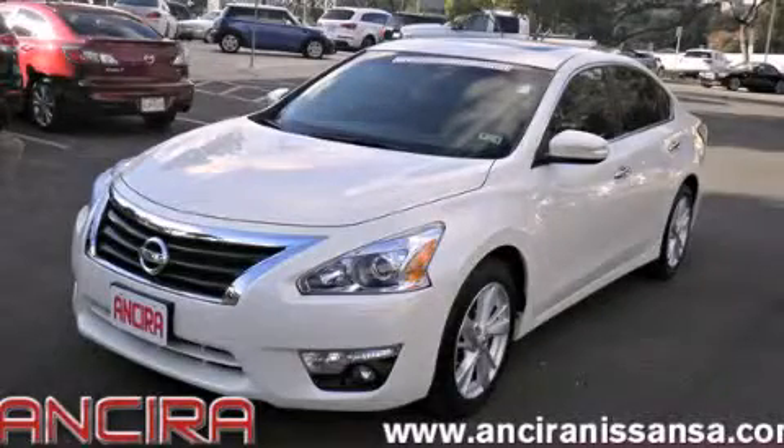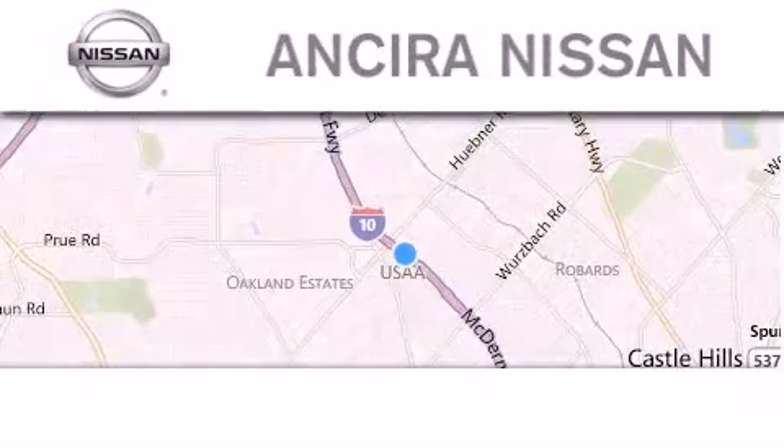Please call us today for more information on this great vehicle. Thank you for considering Sierra Nissan for your next new or pre-owned vehicle.